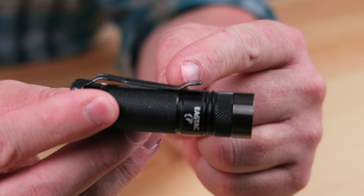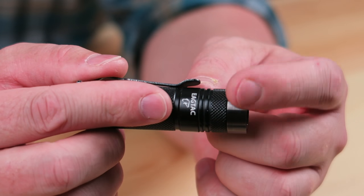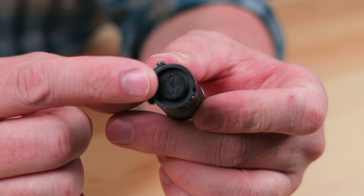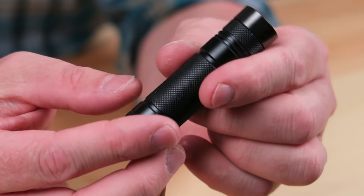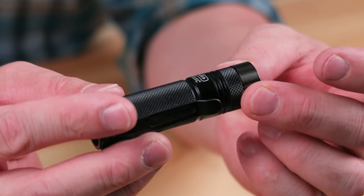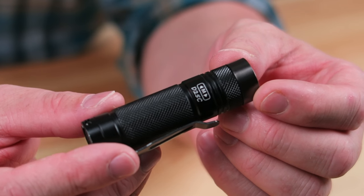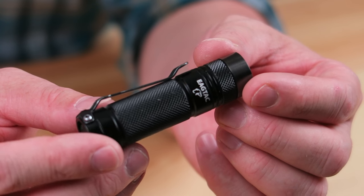The Eagle Tac D25C is a fantastic little EDC light with that CR123 form factor I love. It has a very deep-carry pocket clip, nice knurling texture on the outside, a titanium-coated bezel on the front, a very slight orange-peel reflector, and a fantastic dual-stage tail clicky. It's flat so it will tail-stand, unlike the Lumen Top. It takes a CR123 or — in my case — an RCR123 which I simply recharge.